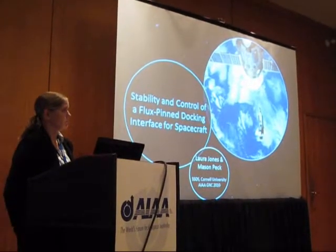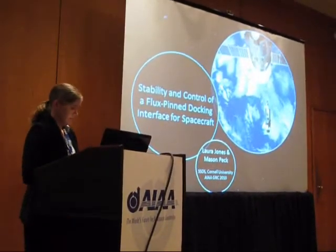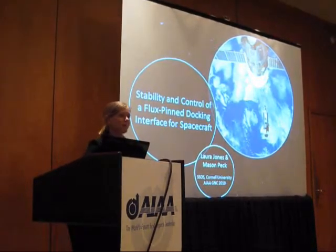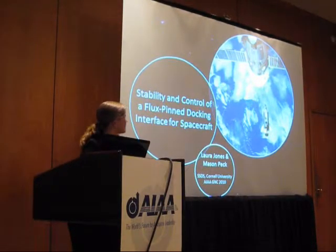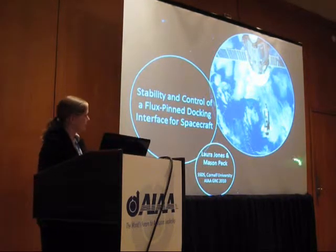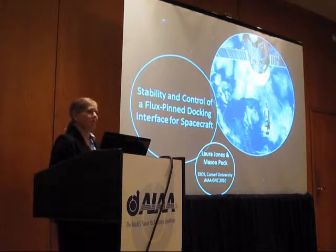Thank you for coming to my talk today. I'd like to talk to you about stability control of the Flux-Pin docking interface for spacecraft. I'd also like to acknowledge my co-author and advisor, Giselle Peck.